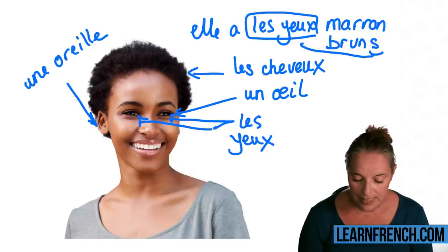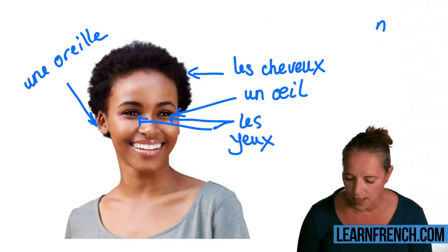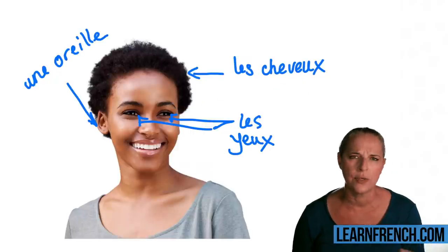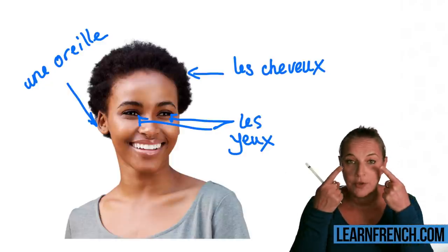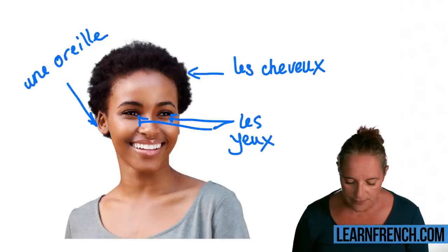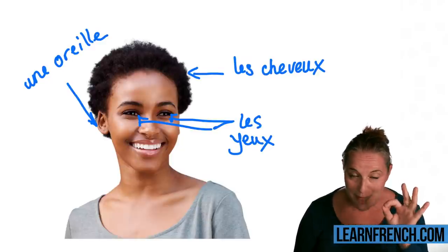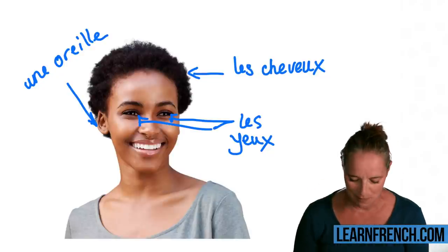Let's have a look at another word. So far we've done 'les cheveux' and 'les yeux.' I would rather you learn 'les yeux' than 'un oeil,' because you're more likely to talk about your eye colour. Let's have a look at the nose. Remember these words really well, because in a minute I'm going to ask you to remember them.